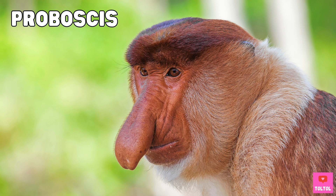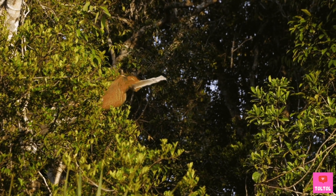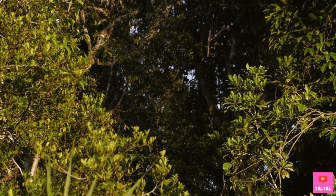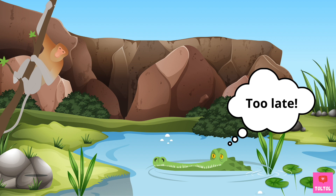Proboscis monkeys are long-nosed monkeys. Sometimes they leap from tree branches into the water to cross to the other side. Proboscis monkeys have webbed feet, making them excellent swimmers, and this helps them swim away from crocodiles — their predators.